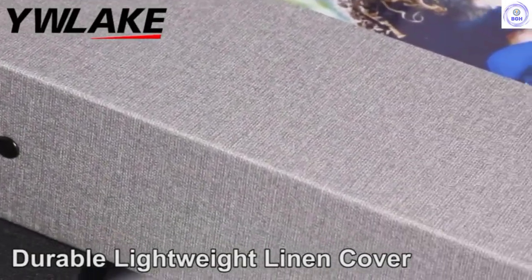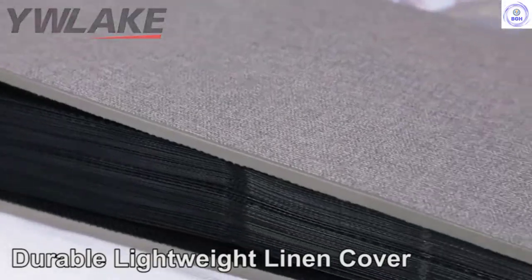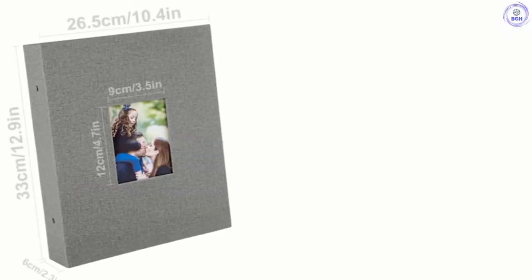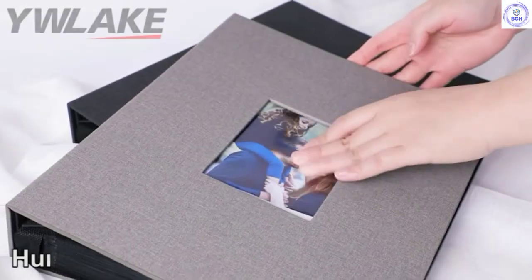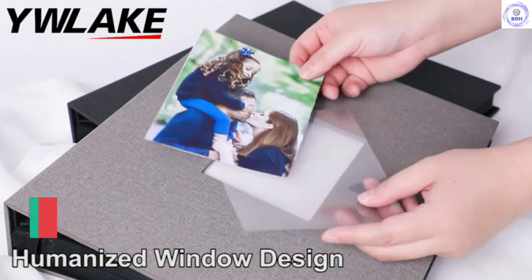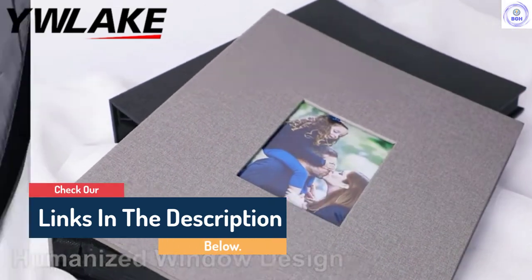Hello guys, today in this video we are going to help you find out the best photo albums on the market. I made this list based on my personal opinion and I tried to list them based on their quality, durability, customer reviews, and more. If you want to see their price and find out more information about them, you can check our links in the description below.